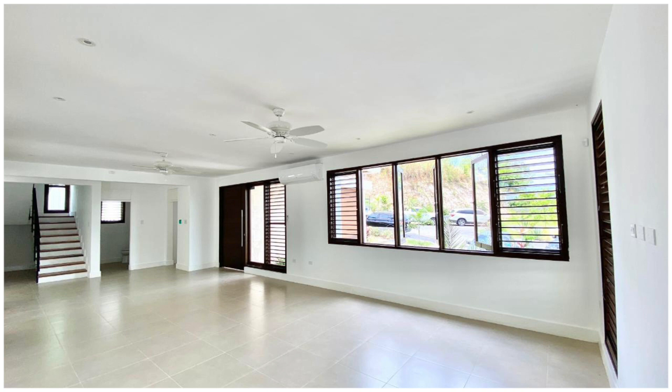First up we have the living and dining area. Next is the kitchen.